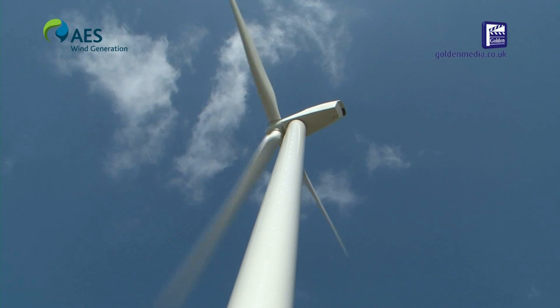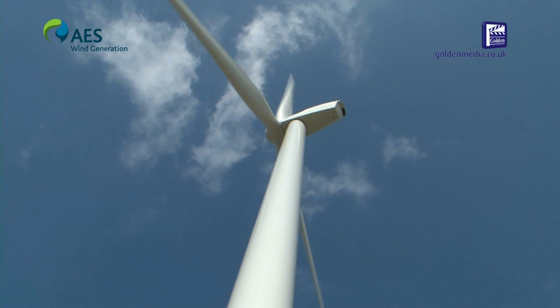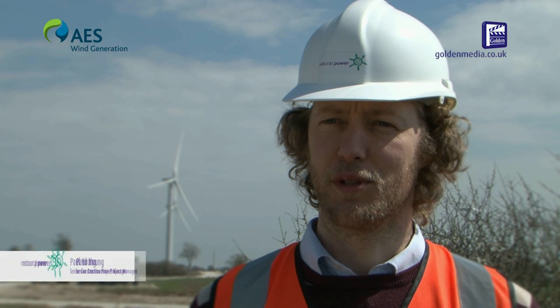There are 10 MM92s being installed at Sixpenny Wood, each with a rating of 2.05 megawatts. This is the fourth project that we worked on with AES.